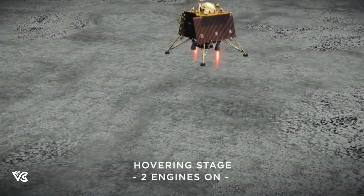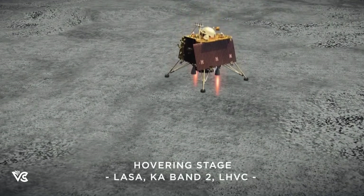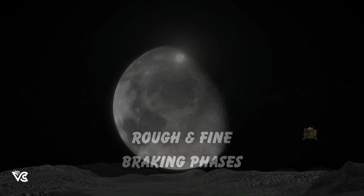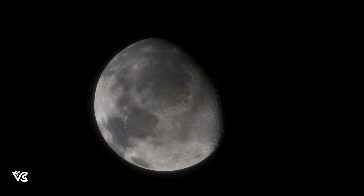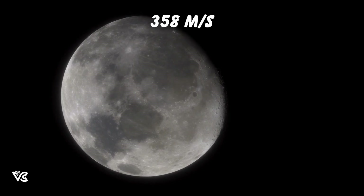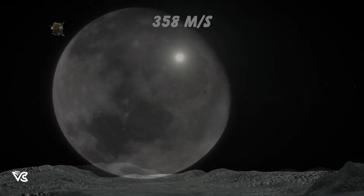To land, we have to reduce this horizontal speed to zero. This will be achieved in two stages: rough braking and fine braking phases. The first stage is supposed to last for 690 seconds, reducing the speed to 358 meters per second.